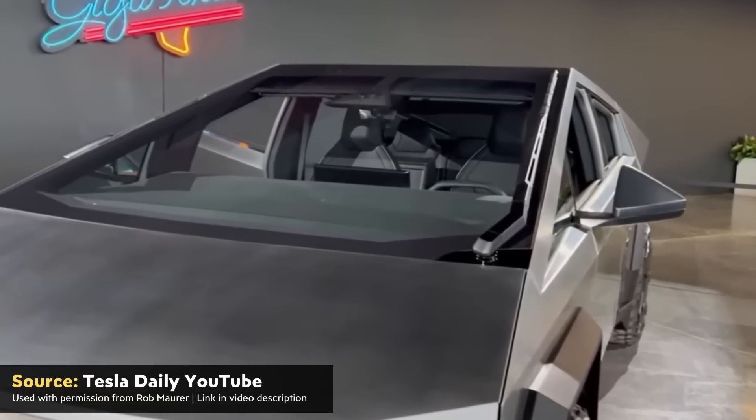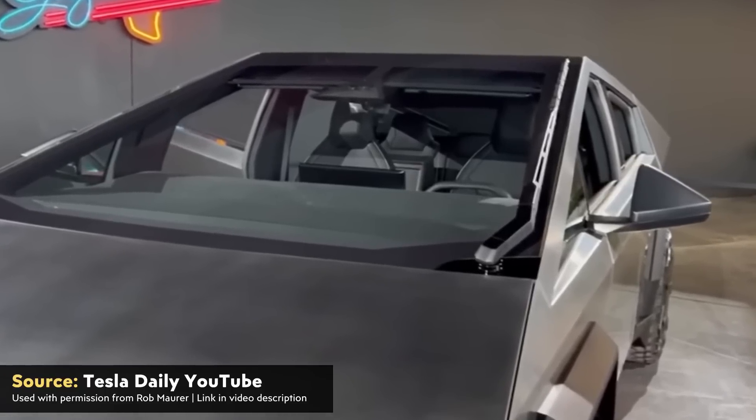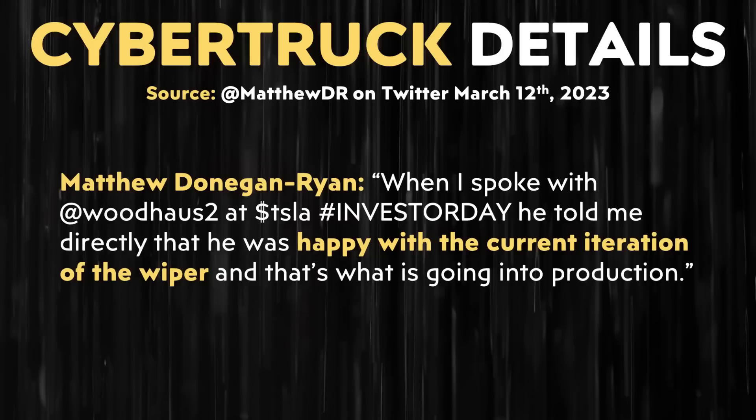Moving on to a design choice not everyone likes — is Tesla going to keep that big wiper we've seen in pictures of the Cybertruck? Matthew was able to talk directly to Franz von Holzhausen at the Investor Day event, and Matthew wrote that when he spoke with Franz, Franz told him directly that he was happy with the current iteration of the wiper, and that's what is going into production.